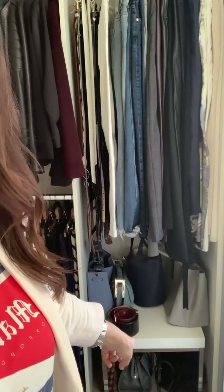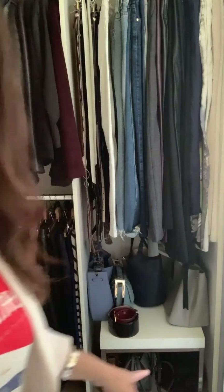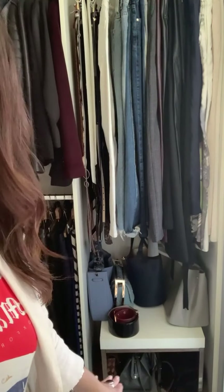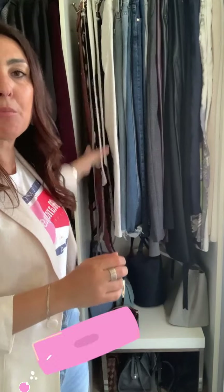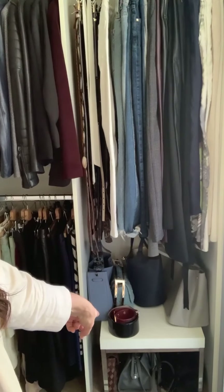What I've done down the bottom is I've utilized this really old Ikea table — it was in my daughter's bedroom and wasn't being used — and I thought what a great idea to just place it in the wardrobe to put handbags on top and also on the bottom. On this side here you can hear them rattling — those are all my belts, and I've also got a couple of bigger belts down there.